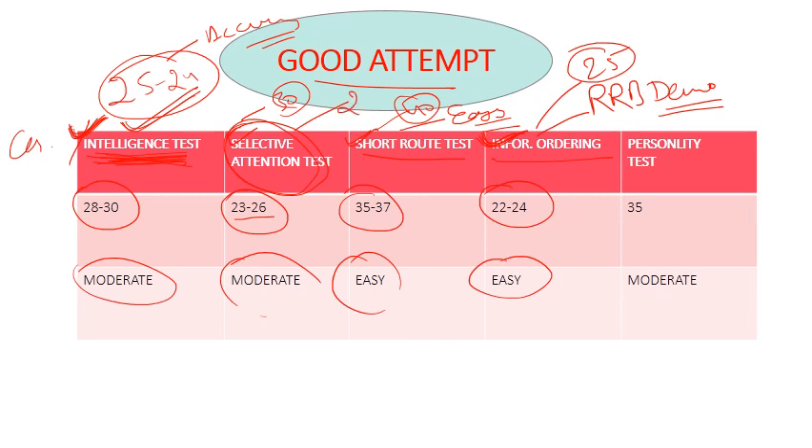Now let's talk about the personality test, which is the main section. In the personality test, there were 35 questions and students had to answer all of them — no questions should be left. Some students asked whether leaving questions would lead to disqualification.